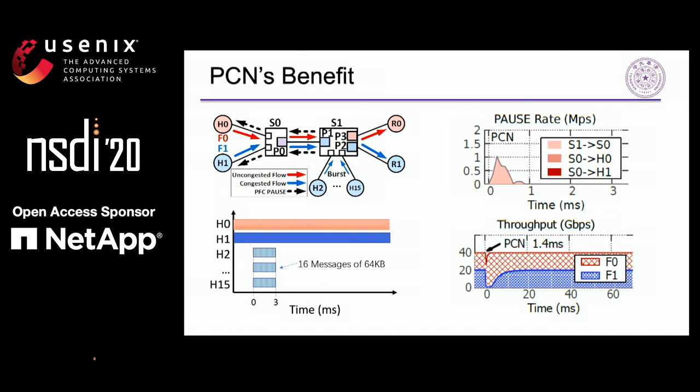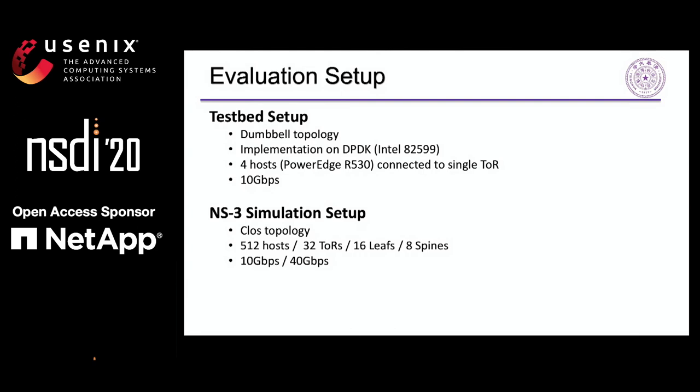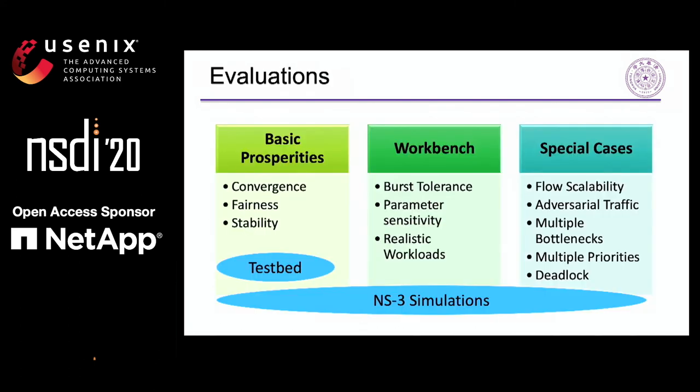PCN's benefits can be well demonstrated in our basic scenario. During the burst, PCN's effect is limited to only one hop, so the congestion tree is not created, and the network throughput is recovered even before the burst finishes. Fine-grained observations of the two long flows confirm that PCN has a better interaction with PFC. The sending rate of victim flow F0 is not decreased but grows immediately to utilize the available bandwidth. The congested flow F1 is reduced to a proper rate in only one control loop. Due to time limits, we only present the large-scale simulations here.